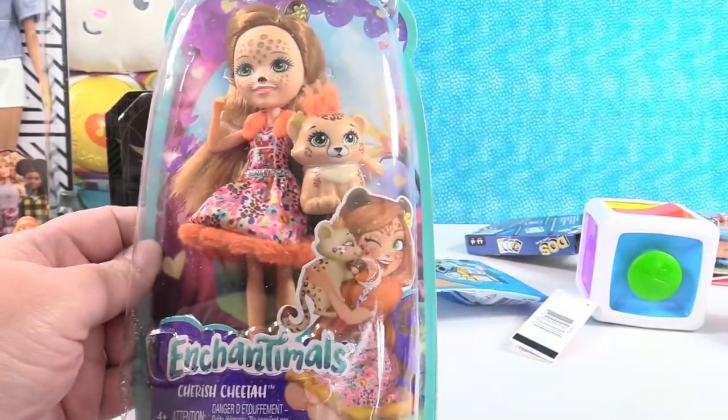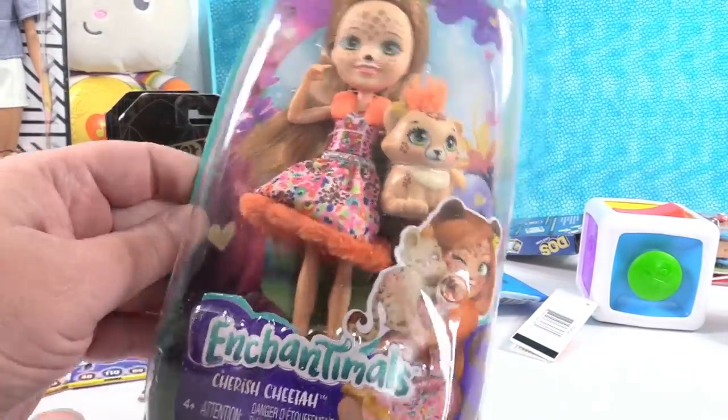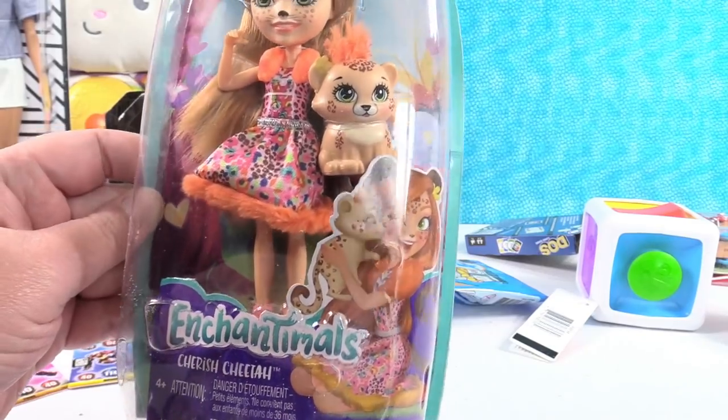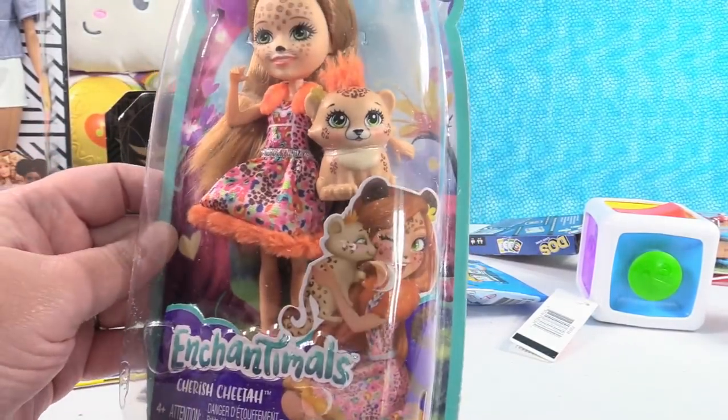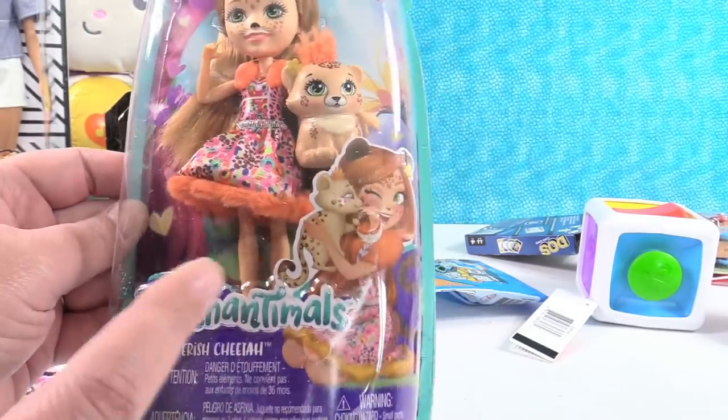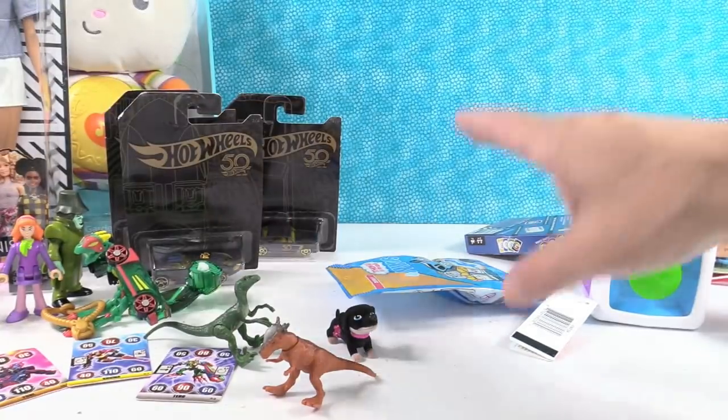I'm going to open her up while Paul's showing the other toys. I have Cherish Cheetah from the Enchantimals. I love the Enchantimals dolls — they are so cute, and she is no exception.